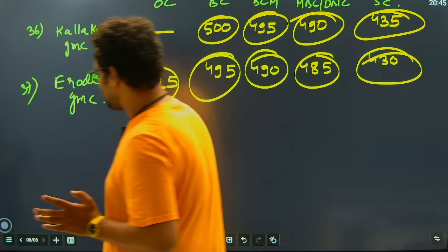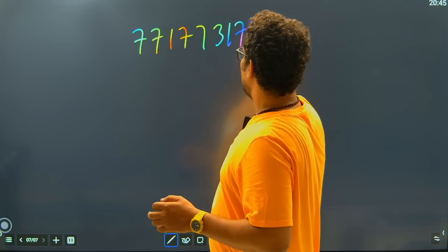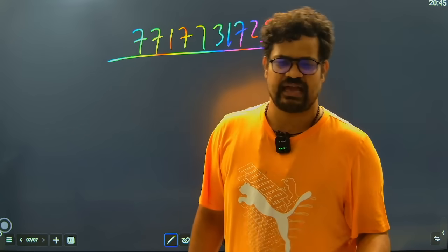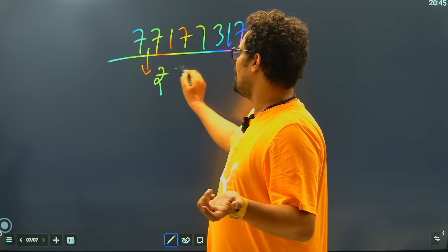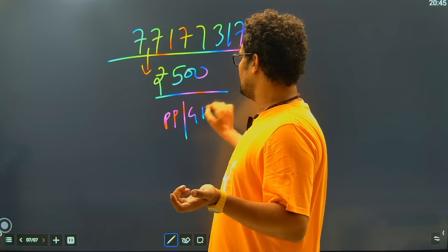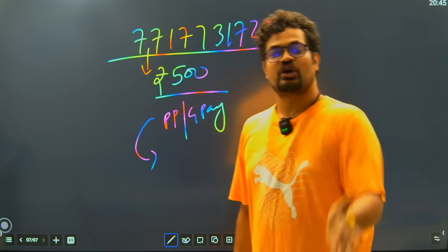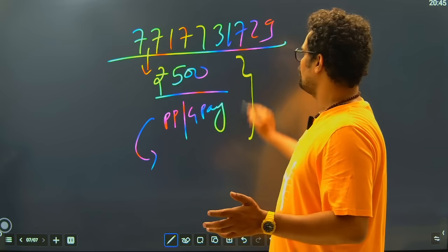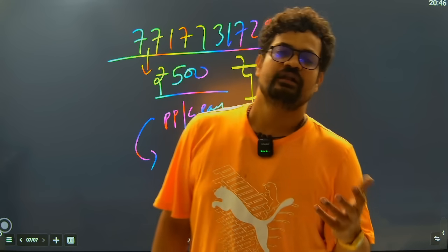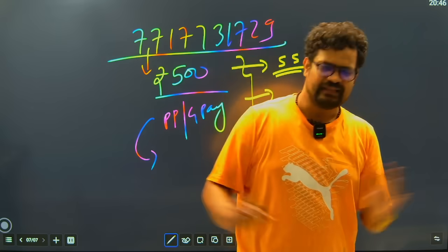If you want any kind of assistance from the AIR Cartel team, the number is 7717731729. If you want paid counselling help — just consultancy help on which GMC you can get and which round you will get the GMC — you have to do a 500 rupees PhonePe or Google Pay transfer on this number, send us the screenshot, and I or my team will guide you on which college in Tamil Nadu you will get in which round for any category. We have all the categories data.